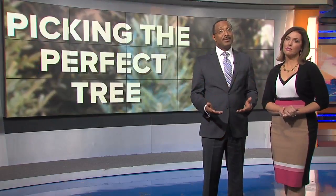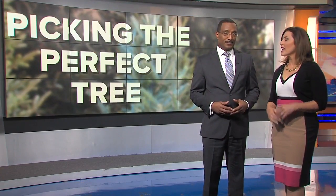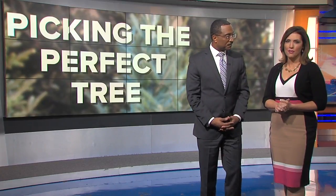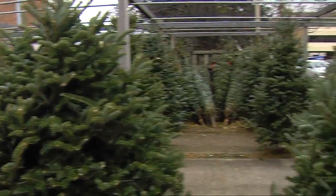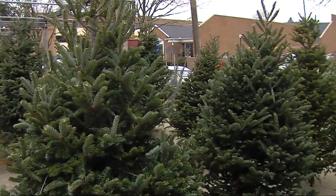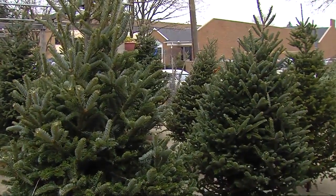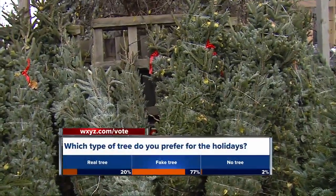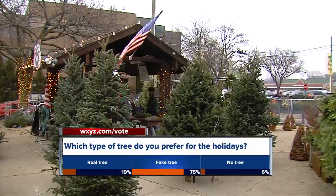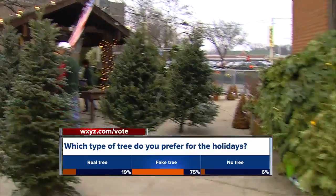The holidays are upon us, and for many families that means picking out the perfect Christmas tree. It can be a task, but it can also be a lot of fun. This morning we want to know which type of tree you prefer: a real tree, a fake tree, or maybe no tree at all. You can weigh in right now in our live interactive poll online — just go to WXYZ.com/vote or click on the push alert we just sent to your smartphone.